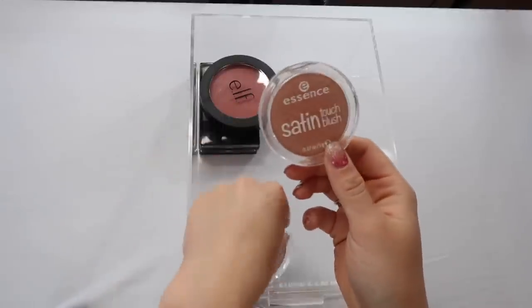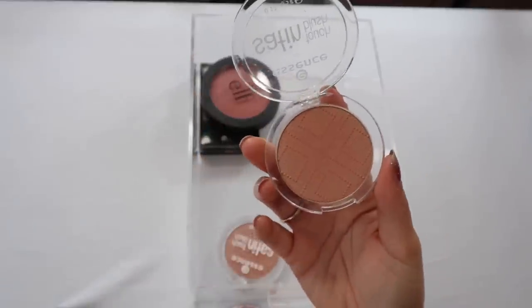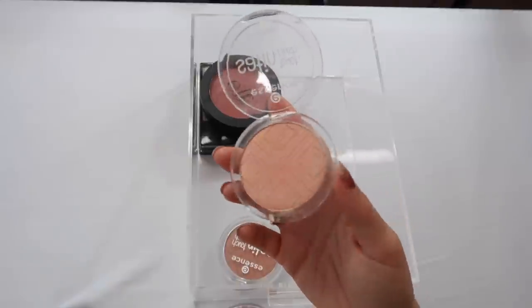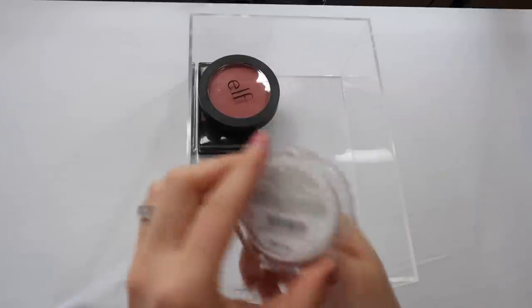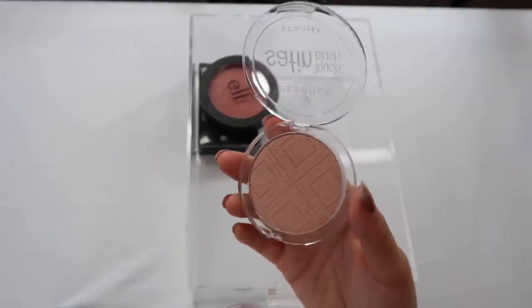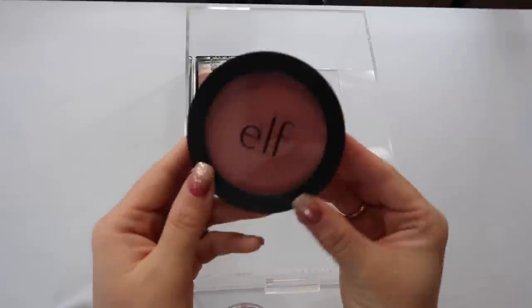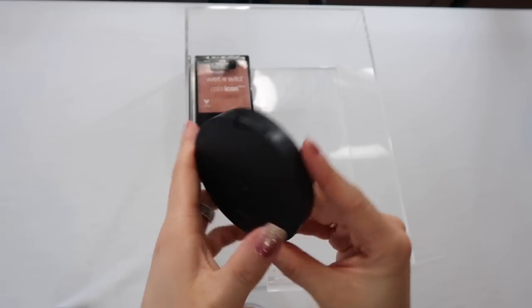I have a couple of Essence blushes — very affordable and really good for what they are. These are the Satin Touch Blushes. Satin Coral has a beautiful formula, though I haven't used it in a while. Satin Love is my favorite — it's a little more neutral, leaning toward those browny warm shades. I really like this one.